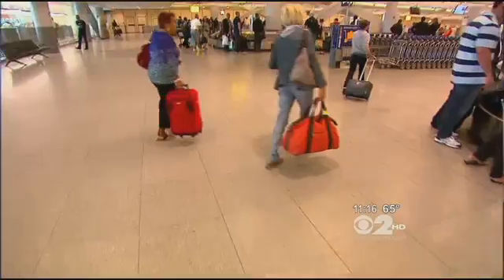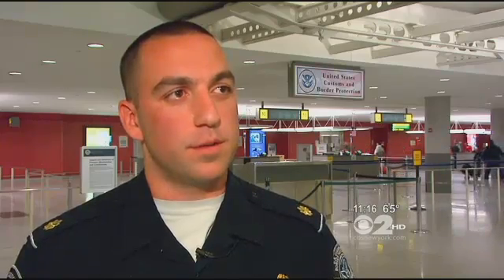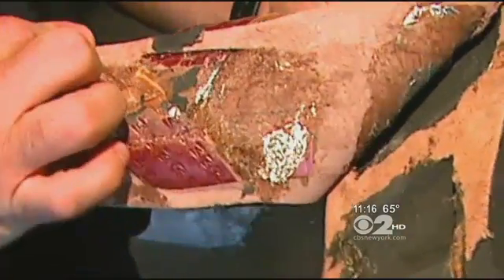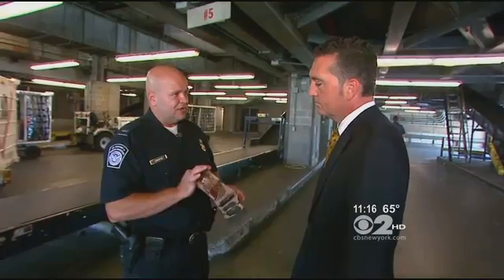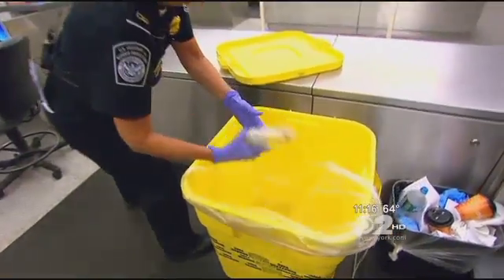Every plane that lands at JFK is another chance for Customs to catch a smuggler. 'We're good at the game, too, and we play it well.' From sandals with something extra in the sole — cocaine was secreted within — to raw meat hidden in a suitcase. They say, 'I forgot.' There are all kinds of excuses.